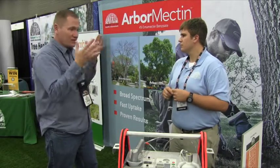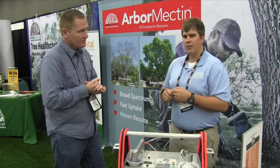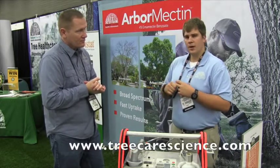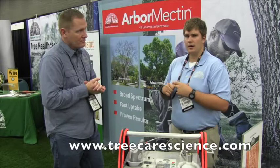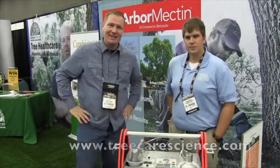If people want to get more information and check out your website, where can they go? You can visit www.rainbowtreecare.com, or for professional products, www.treecarescience.com. Thank you very much. This is John Young with the Weekend Handyman.